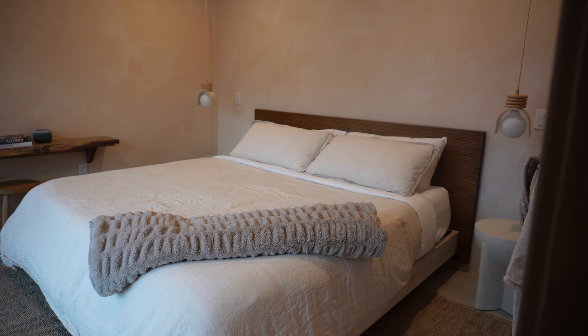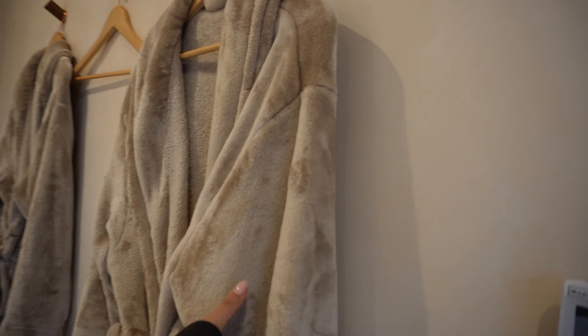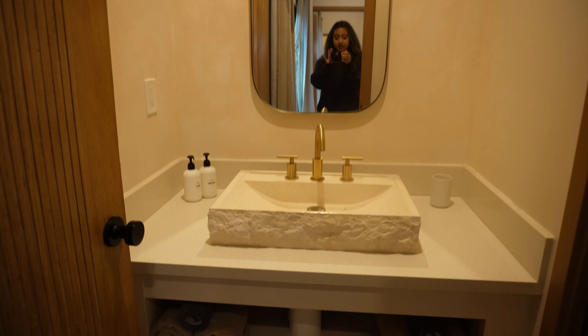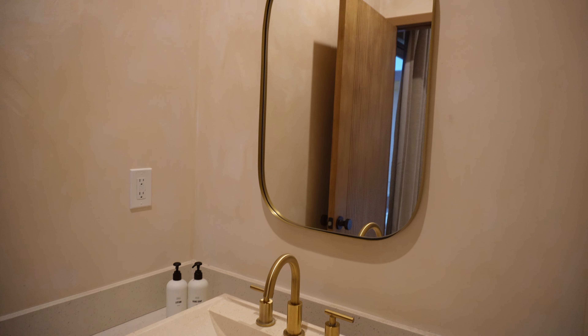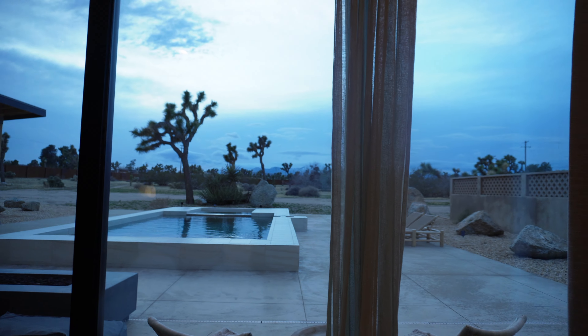This was the bedroom that we slept in, but there were two bedrooms. It was a beautiful, super clean bedroom. They gave us robes. Then this was the bathroom with a cute sink and cute mirror — everything was cute. And that was the view from the room.